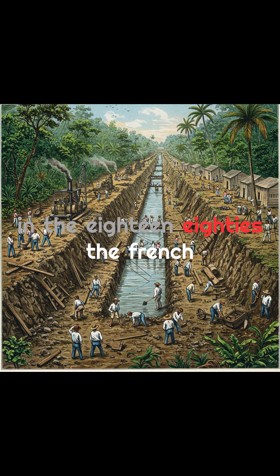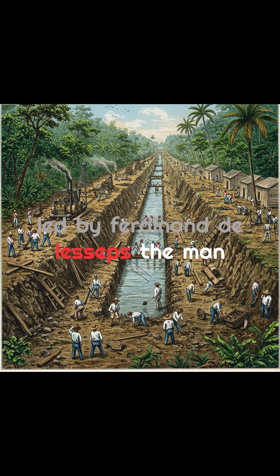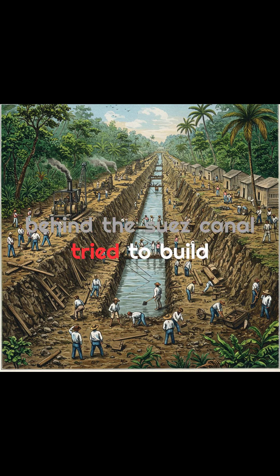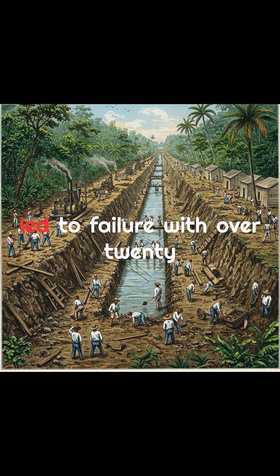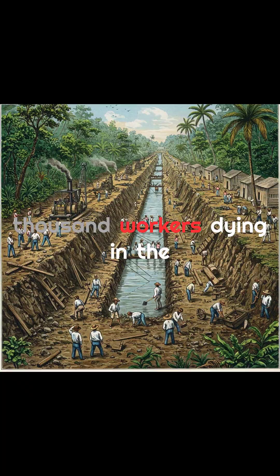In the 1880s, the French, led by Ferdinand de Lesseps — the man behind the Suez Canal — tried to build a sea-level canal. But the jungle, diseases like malaria and yellow fever, and engineering challenges led to failure, with over 20,000 workers dying in the process.